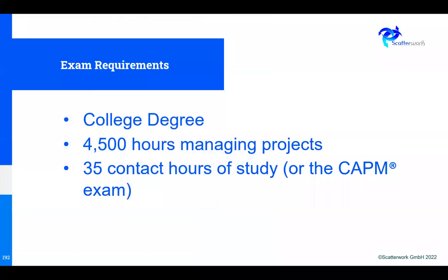The payback is significant. One way of meeting the requirements is a college degree, four and a half thousand hours of managing projects — roughly three years of work — and then 35 contact hours of study, which is what we're talking about today. Recently the rules were changed: if you hold the CAPM certification, which has the same broad syllabus but is less challenging, you don't have to do those 35 hours of study.